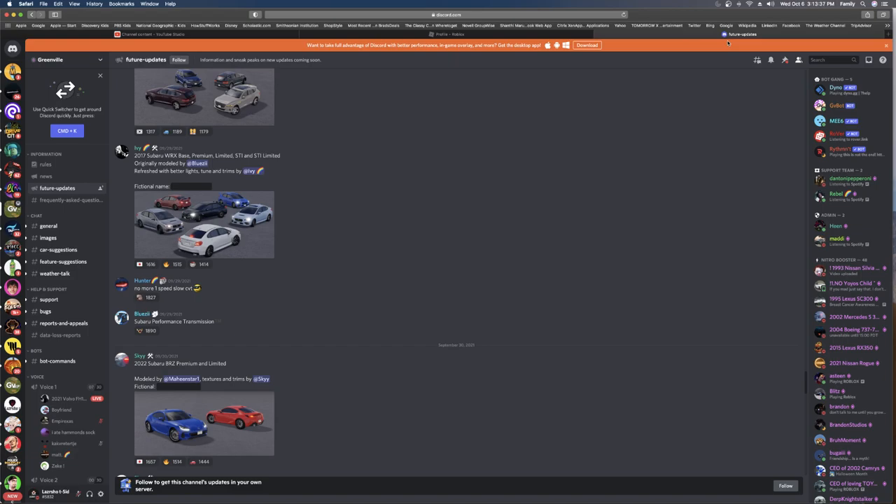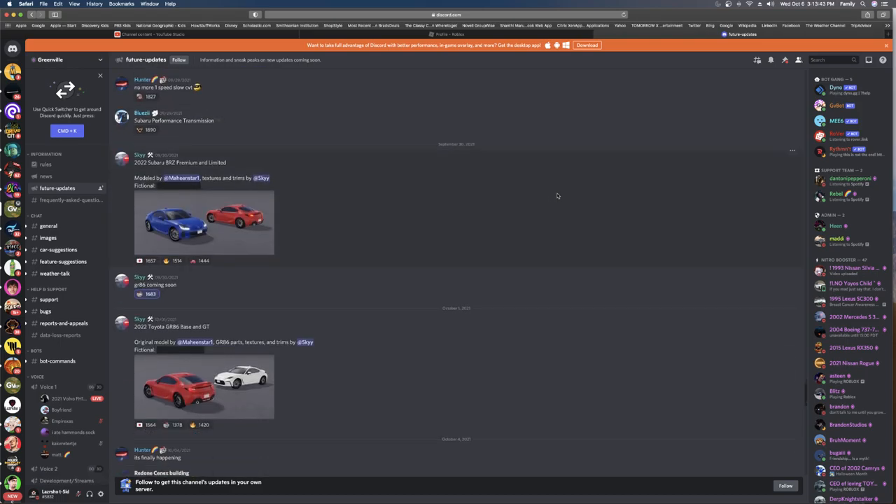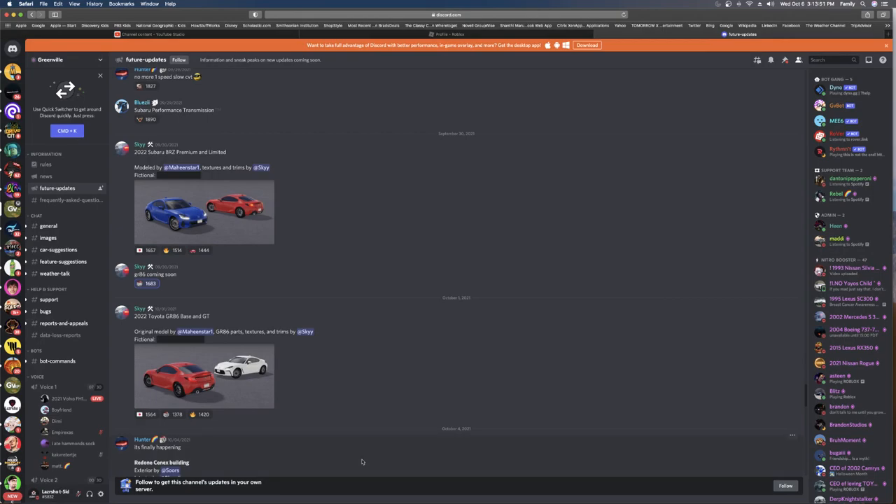So we last stopped at the 2022 Subaru BRZ. Next we got the 2022 Toyota GR86 Basic GT — that's the same thing, but just cut a little bit better. Not a big fan of it though.